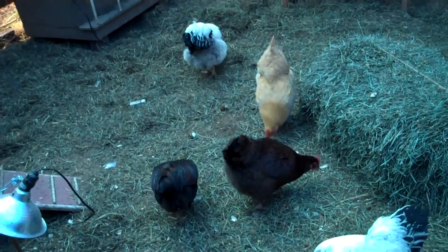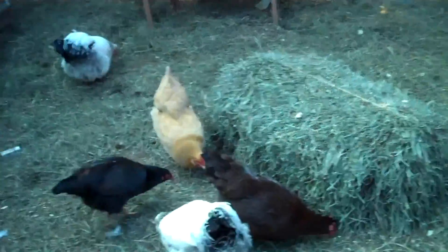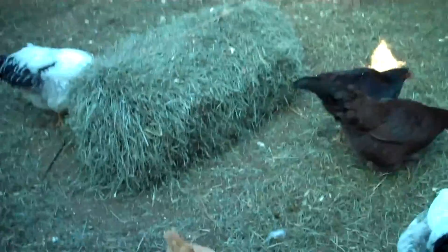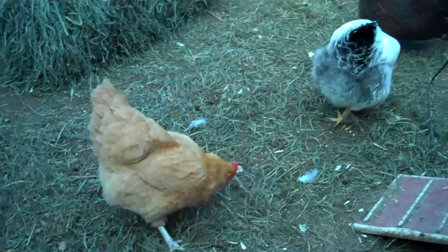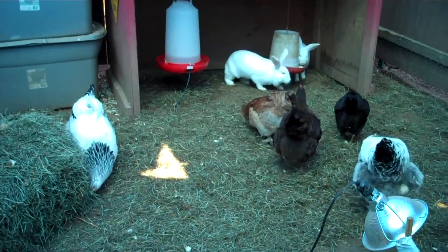Tessie would have sat on top of those eggs for a very, very long time. I'm not sure how long they would sit before moving from them, but she would really try to hatch those out. I really need to do a spring cleaning in here — everything's thawed out and I need to get this all cleaned up.